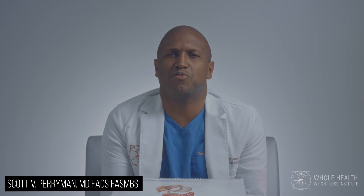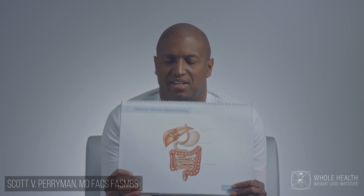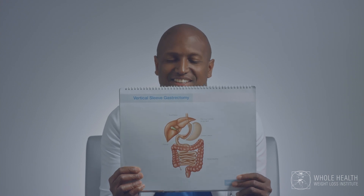By far the most commonly performed procedure is the sleeve gastrectomy. In the sleeve gastrectomy, we're removing about 80 to 90 percent of your stomach.